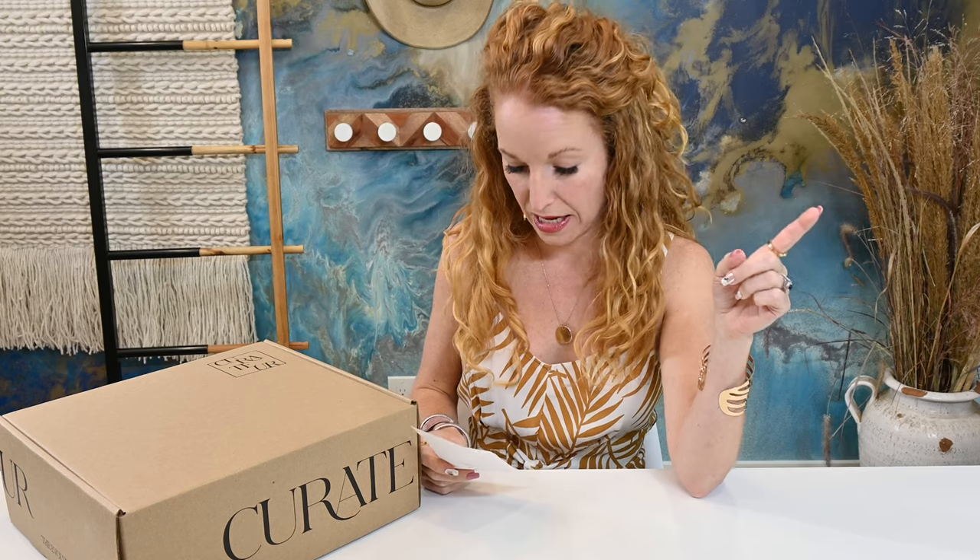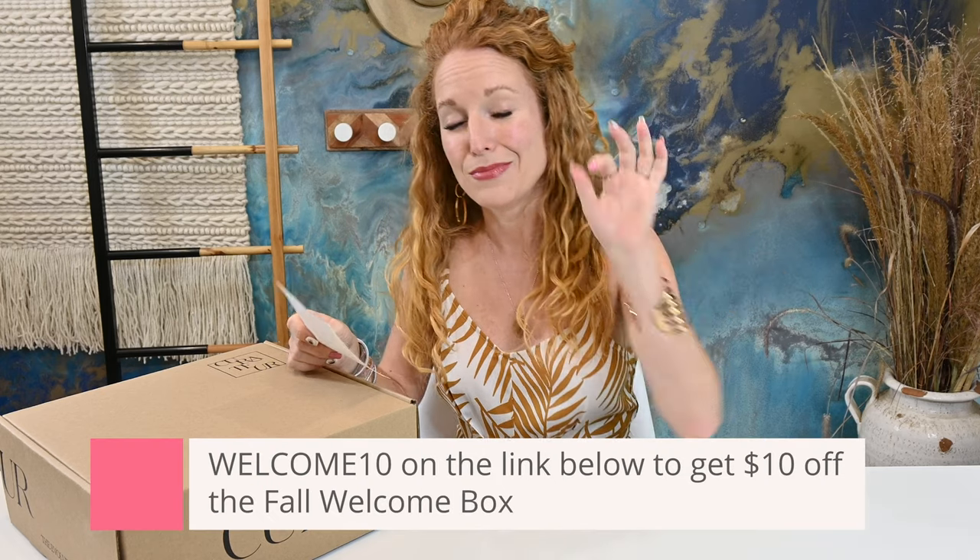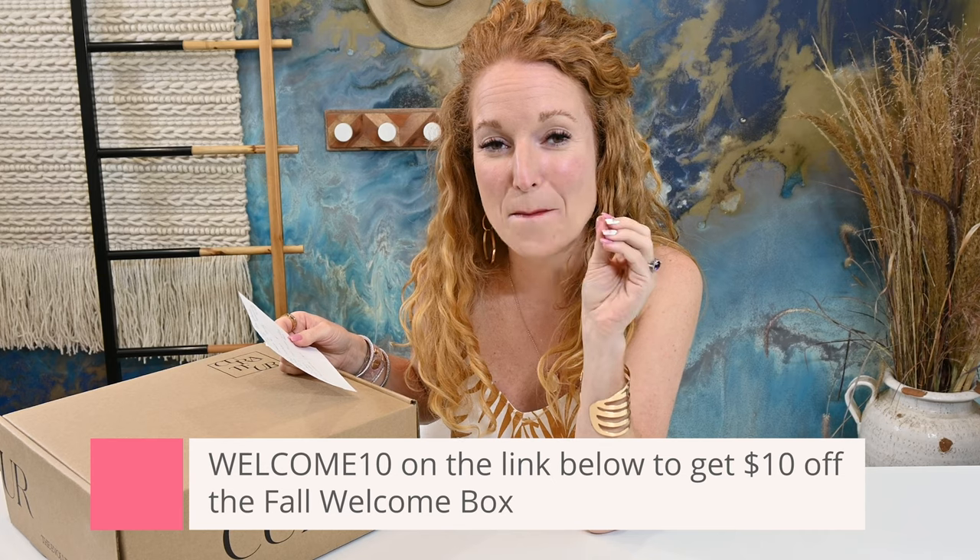Things you need to know: this box is $99.99 and it's supposed to have $450 in value. I haven't always seen $450 in value, but I have always seen well over $100 in value, and that's all that matters to me. The Welcome box — if you want to watch the video you can, or hop on their website. It's $34.99, but if you use Welcome10, you get $10 off making it only $24.99. My last Welcome box was amazing and they have three options to choose from.